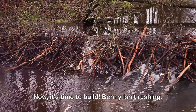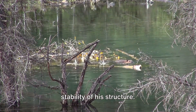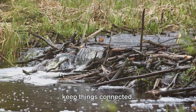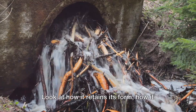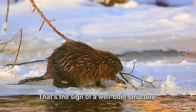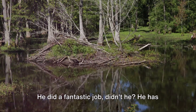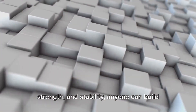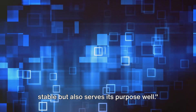Now, it's time to build. Benny isn't rushing. Each piece, each connection, has a role to play in the overall strength and stability of his structure. He's using struts and ties — those important components that bear loads and keep things connected. Benny's structure is gradually taking shape. Look at how it retains its form, how it balances, and how it remains fixed in place even when he applies force. That's the sign of a well-built structure. And there it is — Benny's strong and stable structure. He's shown us that with knowledge about materials, form, function, strength, and stability, anyone can build a structure that is strong, stable, and serves its purpose well.